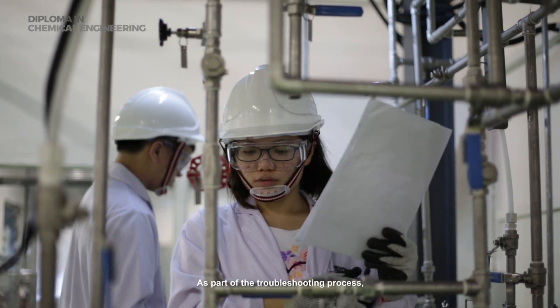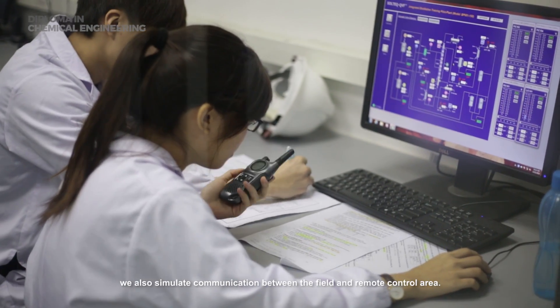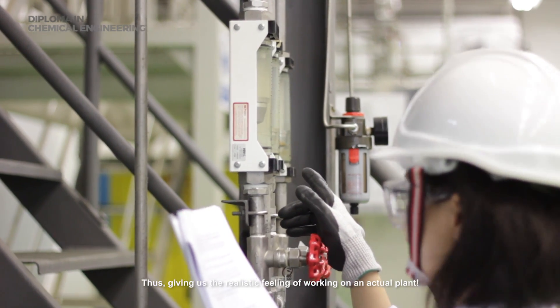As part of the troubleshooting process, we also simulate communication between the field and remote control area, thus giving us the realistic feeling of working on an actual plant.